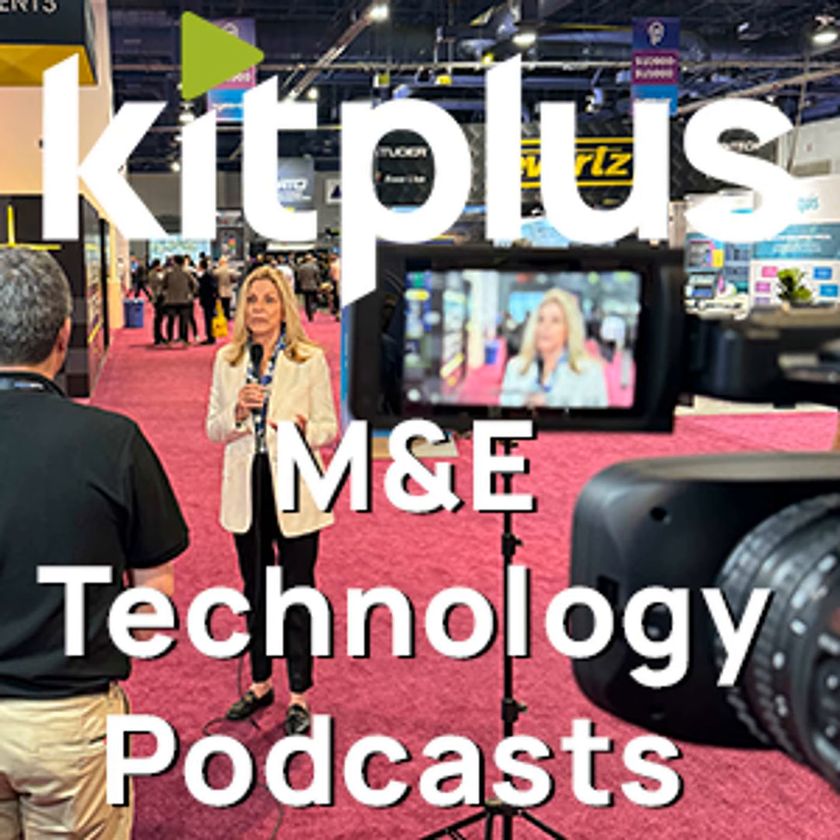Hello and welcome to the show. Latency and lip sync are the subject of today's show, and to avoid any timing errors we've sent Simon out and about again. Simon, where are you?